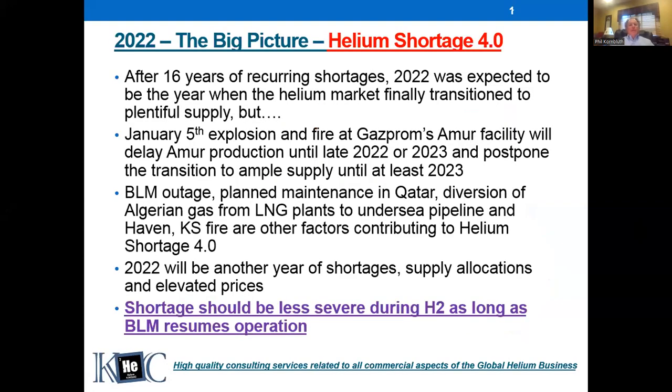So 2022 was supposed to be a year of transition to plentiful helium supply. For those of you who've been in this business for a long time and have been reliant on liquid helium for quite a few years — really, we've had 16 years of rough, unreliable conditions in the helium market. We're currently in the fourth extended shortage of helium, and we're calling it Helium Shortage 4.0.